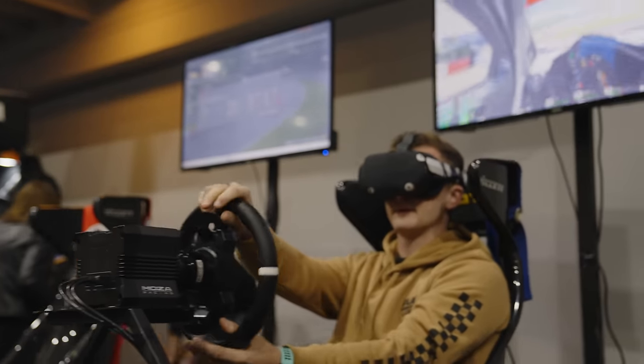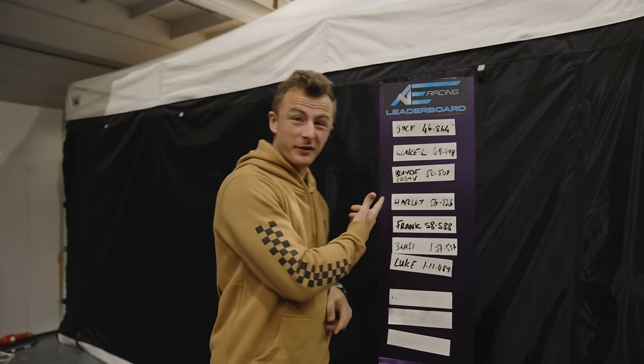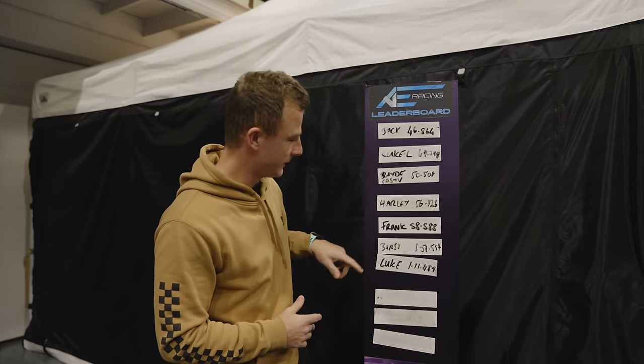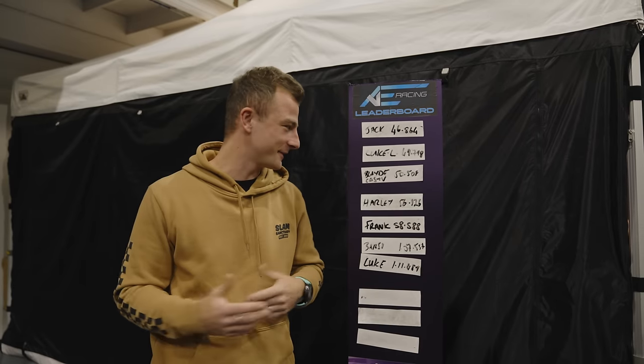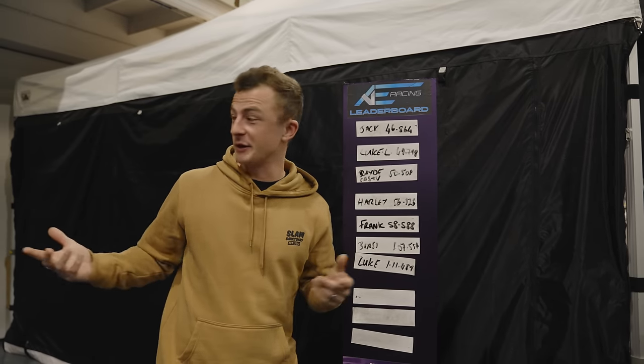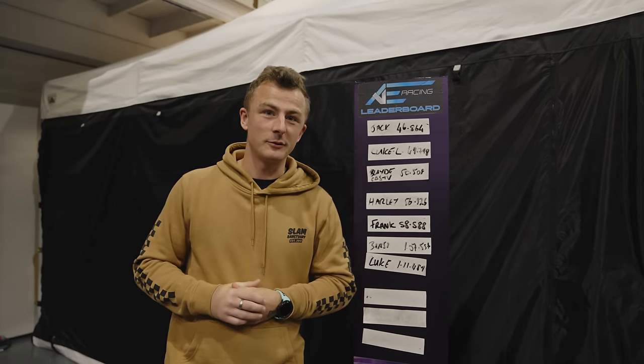All right, so that was something a little bit different with the sim racing. I got a third, which isn't too bad for the first time — but there were only seven people on the leaderboard. Not too bad though — it was a good experience. We'll do that next time.